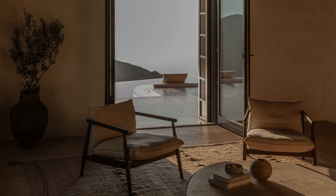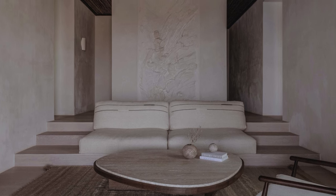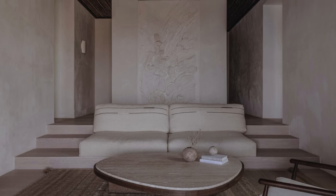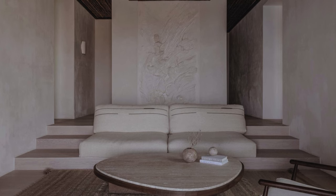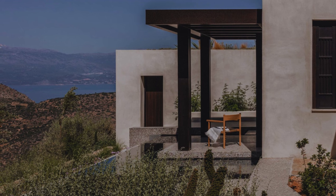The inclusion of a sculpture by Greek artist Panteles Chandris in the living room adds an artistic dimension to the overall composition. The Olophos project is truly a residential masterpiece on the eastern side of the Greek island.